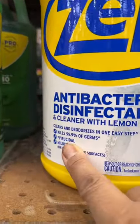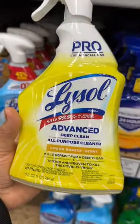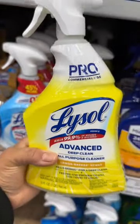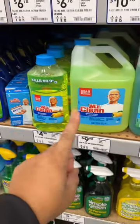Lastly, any disinfectant. I like this one which is Zep — I like it because it doesn't have a strong scent, but just make sure whatever you use kills 99.9% of viruses and bacteria. Another one that I really like is Mr. Clean because it has a very mild, good scent to it. We have it concentrated or diluted.